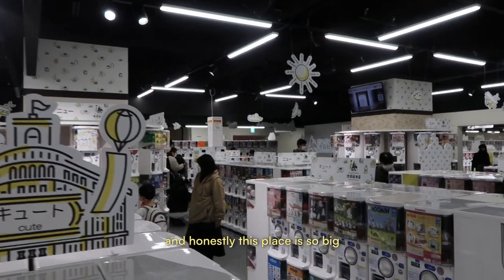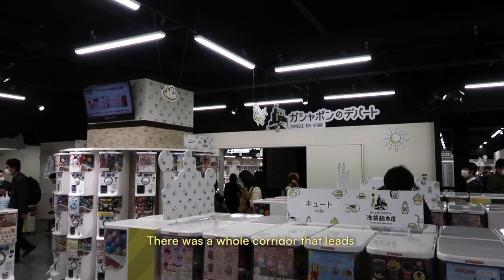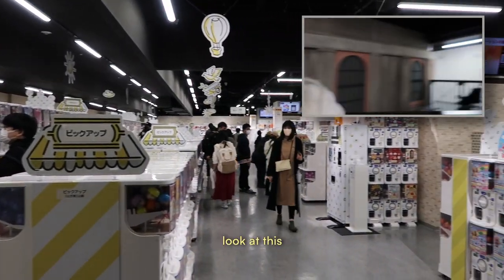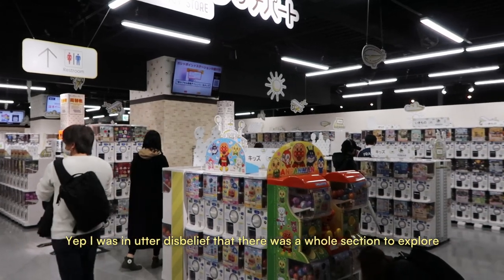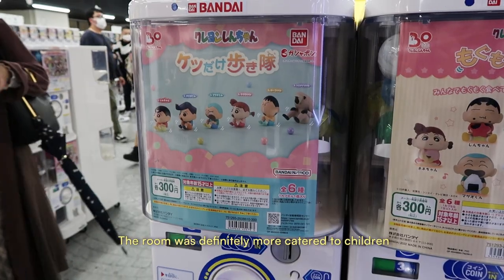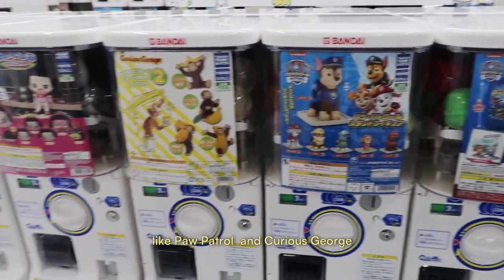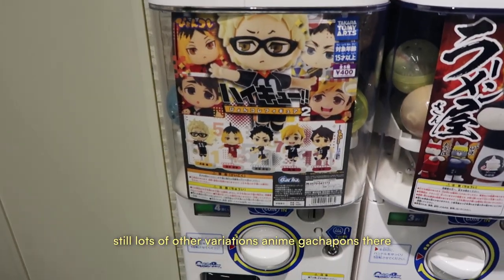This place is so big. Just when I thought I'd gone through everything — nope. There was a whole corridor that leads to another room filled with gachapons. That was me in utter disbelief that there was a whole other section to explore. The room was definitely more catered to children with cute popular characters like Paw Patrol and Curious George, but there's still a lot of other anime gachapons there too. They even have a tiny section for all the army fans out there.